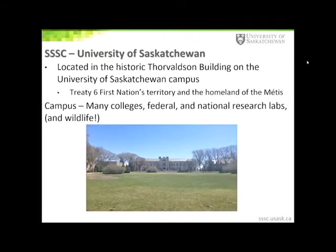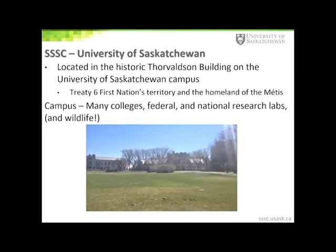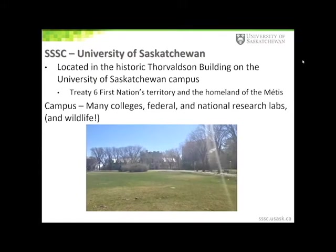We also have some pretty cool wildlife. This beaver and its family live in a ravine that is only about a two-minute walk from our building.